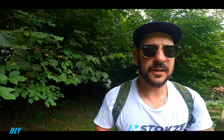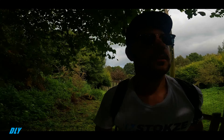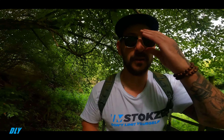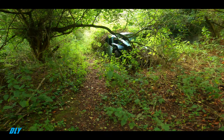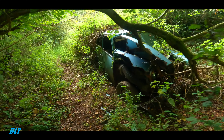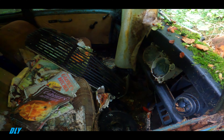It's been about four years since I came to this particular area and it took me some time to find it. It's actually on a public footpath so you can leisurely walk up if you really wanted to. I don't know if it's worth the walk because I've been walking some distance, but here we are anyway. Let's get in and have a look — yeah, this poor Mini.